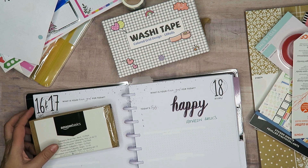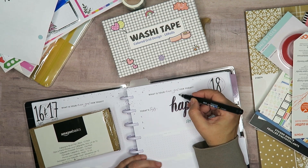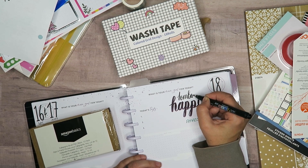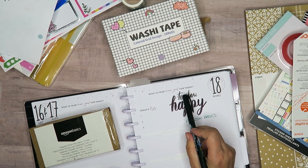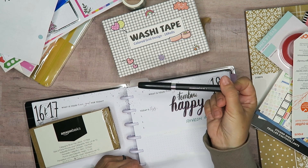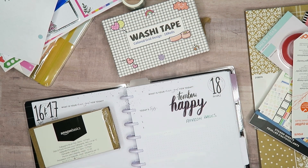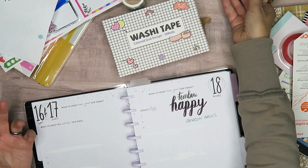Comparing to the Tombow — you can see it's a different shade of black. The Fudenosuke is more of a yellowy black, while the Amazon Basics is more of a bluey-purpley black. There's definitely a difference in the blackness, but for $3 it was worth a gamble and I actually kind of like it.